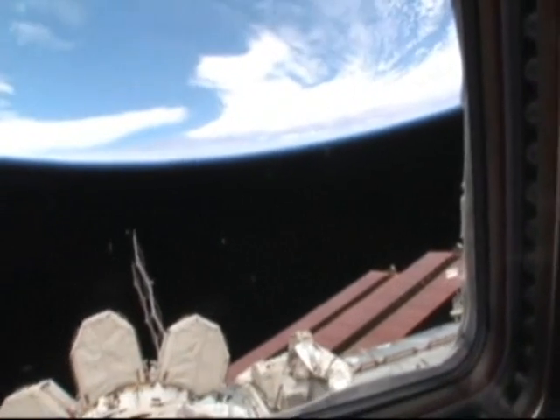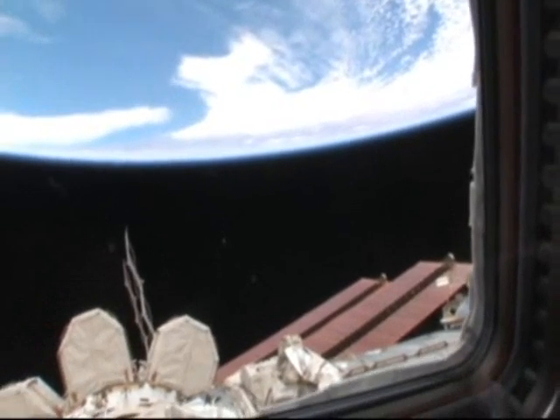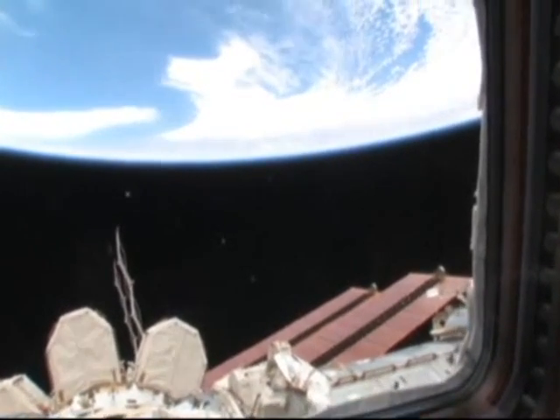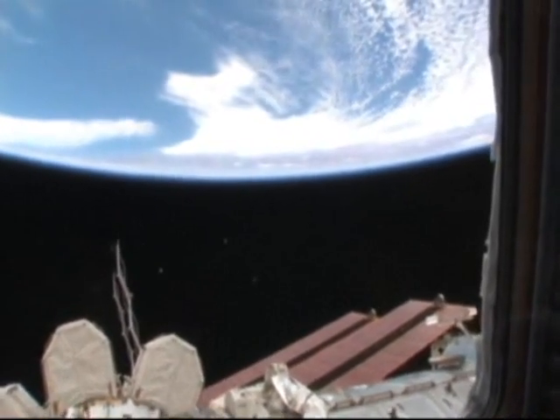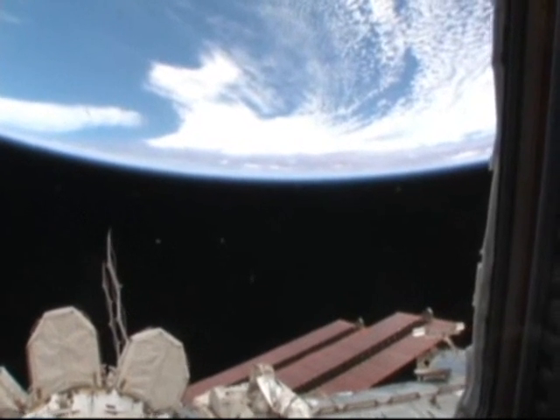As you can see, they're off in the distance. We're approaching some land there, and I'm not sure exactly what it is — it might be Africa. We also have a map program up here that will show us where we are over the Earth.